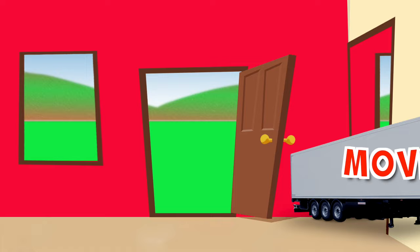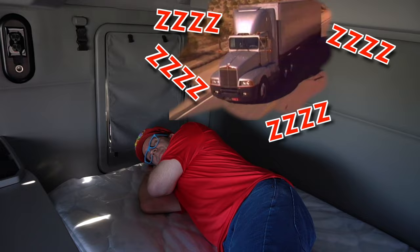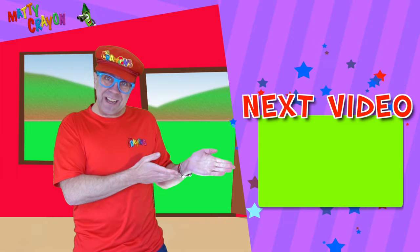Was that fun? Yeah! We looked at semi trucks today. Semi trucks pull trailers. We drove a semi truck and we slept in a semi truck. Make sure you watch the next video — it's all about how they fix trucks. Let's look at how they fix trucks. Goodbye!